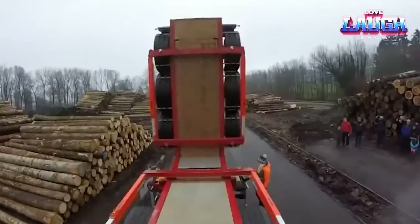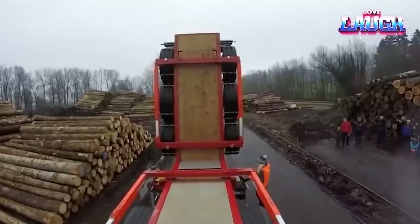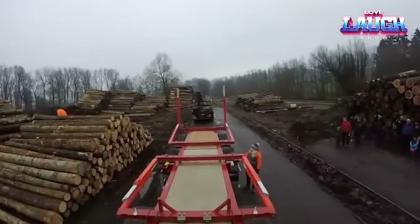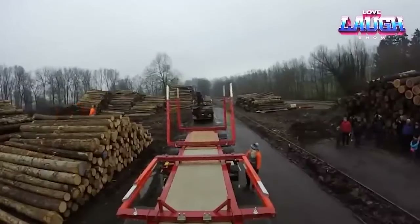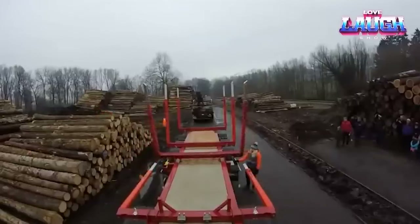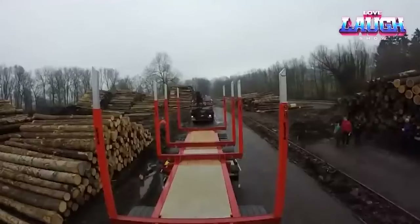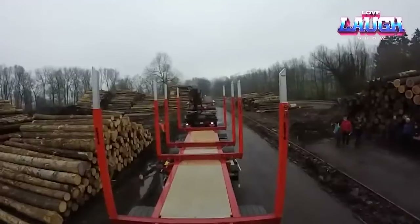Picture a MOBAS folding trailer designed specifically for scaffolding transportation. It effortlessly folds into a compact form, enabling easy navigation through tight urban streets and alleys. Once on site, it swiftly unfurls, making it a breeze to transport scaffolding to the intended destination. For businesses dealing with hefty or oversized cargo, the MOBAS folding trailer is a game-changing asset.